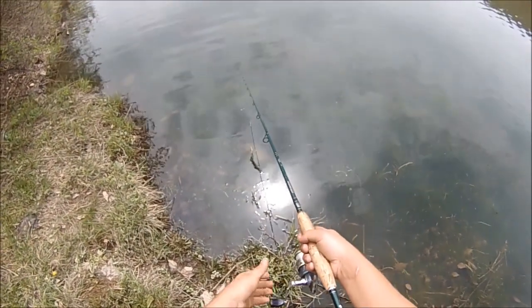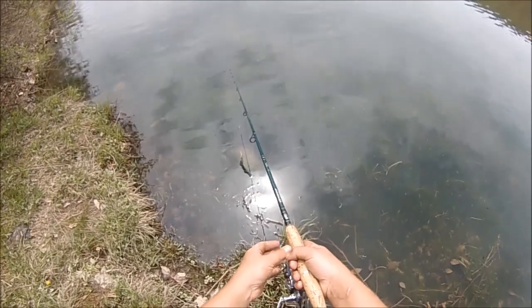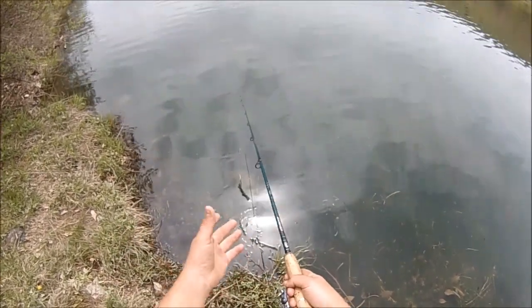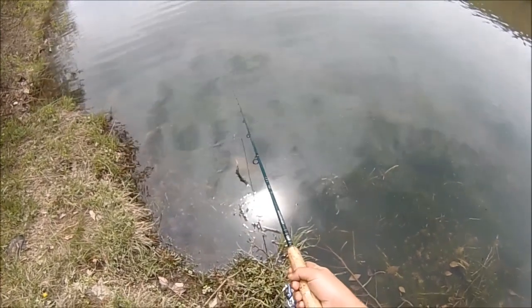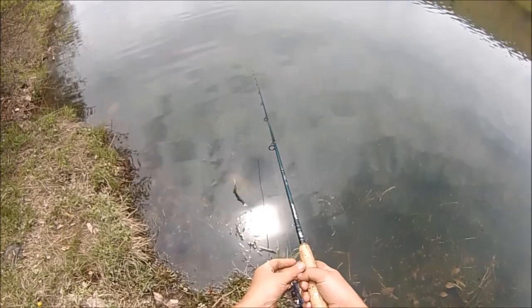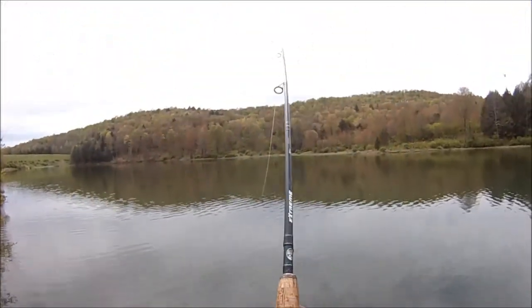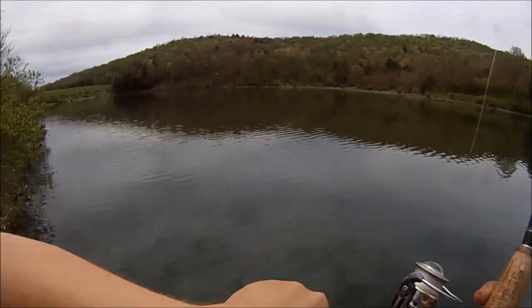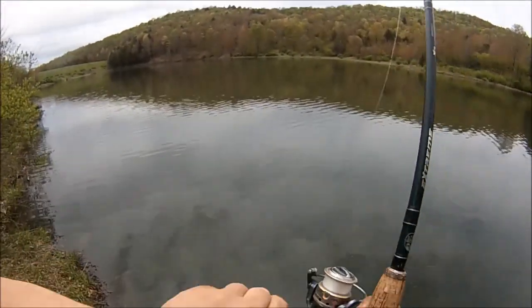See how the line's going out right there? That's the sunfish running with it. Sometimes they'll just grab the tail on a whole wiggling night crawler like I've been using because they're picky, so you gotta let them eat it down for a moment if you're using a whole night crawler. There he is — oh yeah, baby — that feels like a good one.